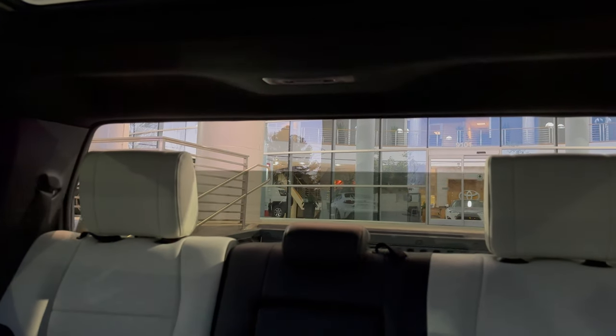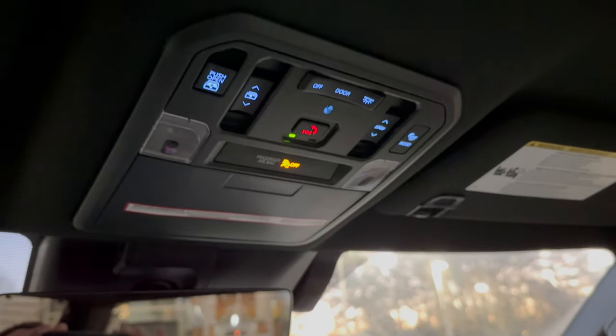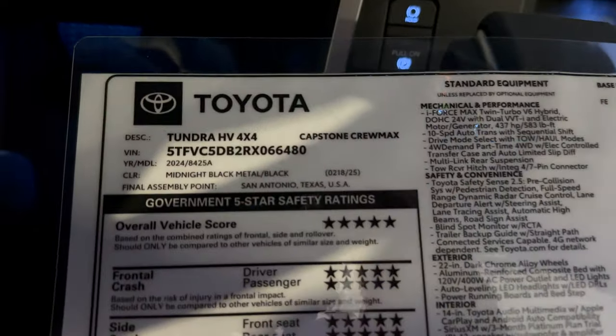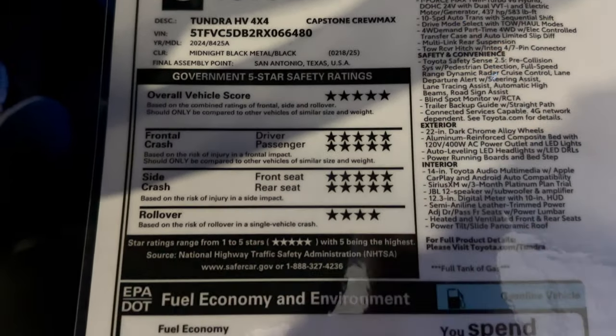And a power vertical window — everyone wants that. All right, we've got a sunglass holder here, and then the SOS for safety connect. Very nice. And a lighted mirror with slider function. Here's the pricing — Capstone CrewMax. What does it cost? Safety ratings.